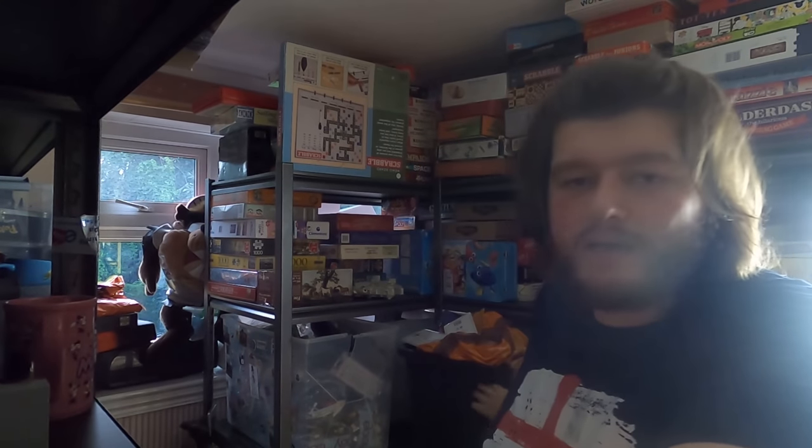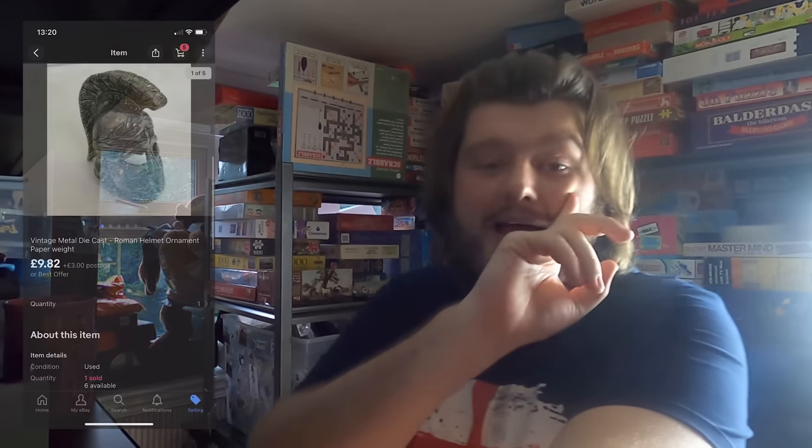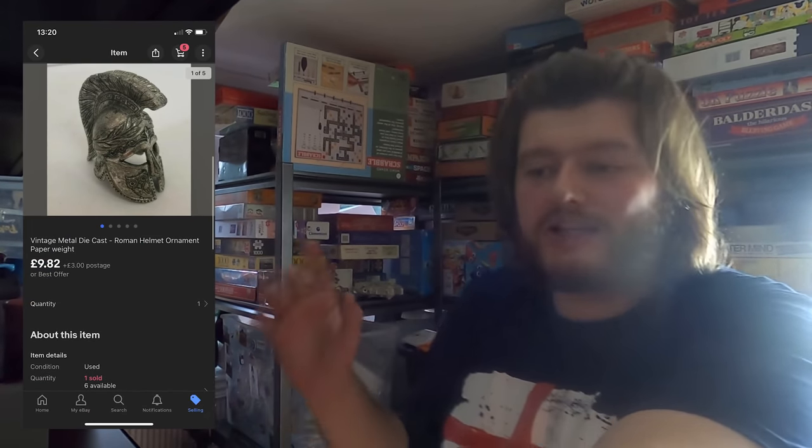Next up we've sold a metal die-cast ornament. It's at the bottom of a bucket, so I'll pick it out after filming and put a picture here. It's just a little metal helmet I paid about 30 pence for at a charity shop, again one of the items I'd recently lowered the price on. It sold for £9.82 — not sure why £9.82 exactly; maybe I sent an offer after reducing the price — probably £10 with 5% off. Sold regardless, and it's going out.